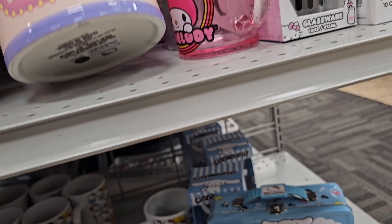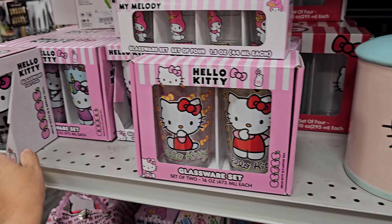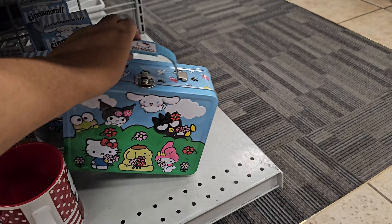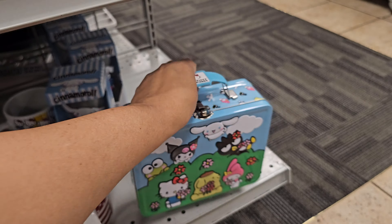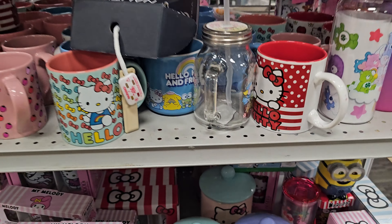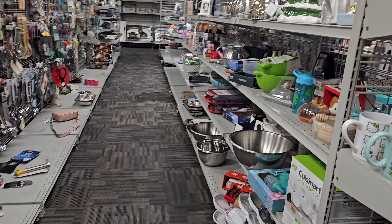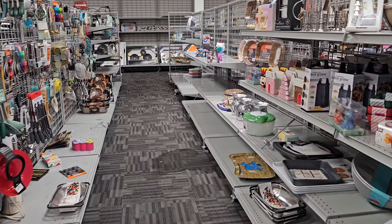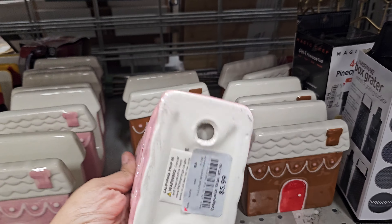And these Hello Kitty ones are $15. Look at these — they just put everything in the Hello Kitty section over here. $5.99 for that. Hello Kitty Island Adventure — isn't that a game? That's like Butters — oh, everybody was playing Warcraft and he was playing that Hello Kitty. Hello Kitty Island Adventure. Trees, I go down here. $5.99.